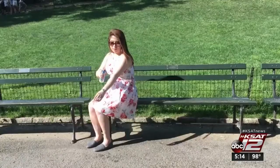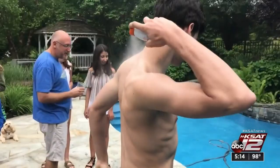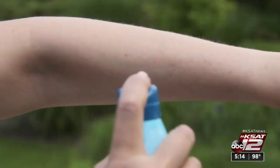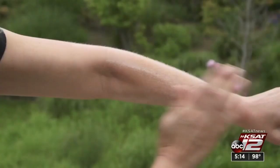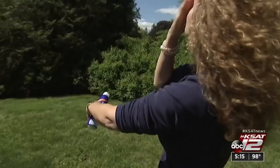It's harder to tell if you're covered with a spray. You want to hold the can four to six inches away from your skin and spray until your skin glistens. Then rub it in to make sure you get even coverage, and repeat again just to be safe. Never spray your face — instead, spray into your hands and rub it onto your face.